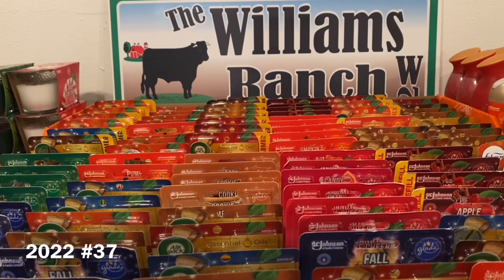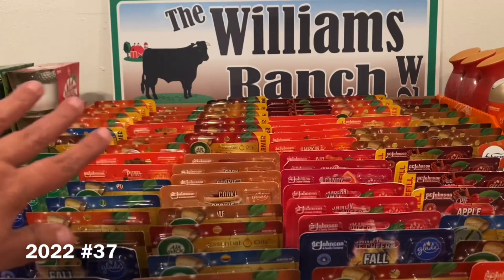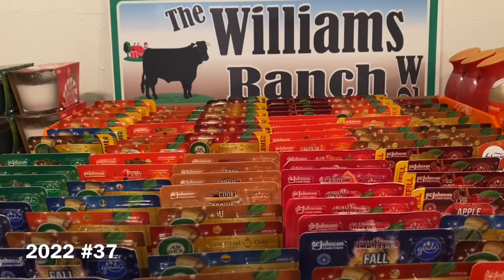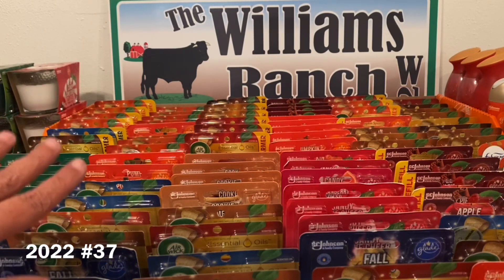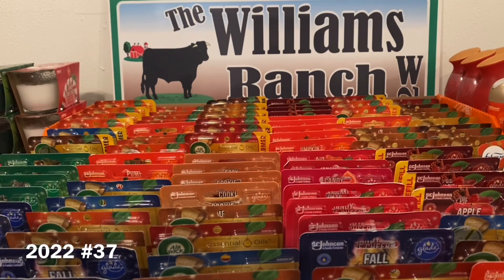What you guys are seeing in front of you is one of the hauls that Jipa and I did regarding all of the Christmas stuff that is currently on sale or on clearance. If you guys want to know more about that and some other stuff shown in that video, please refer back to video number 35. Let's go ahead and get started with part two of two for digital glitches as well as paper coupon glitches.